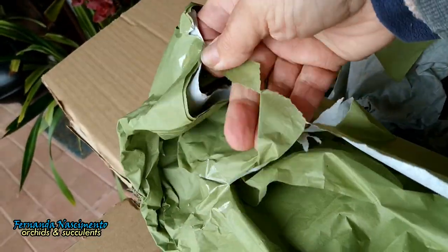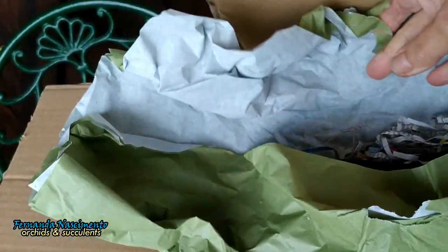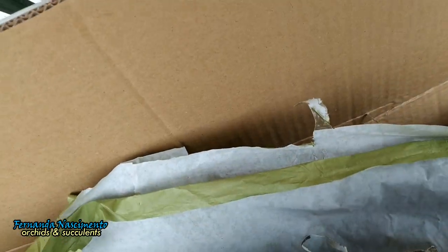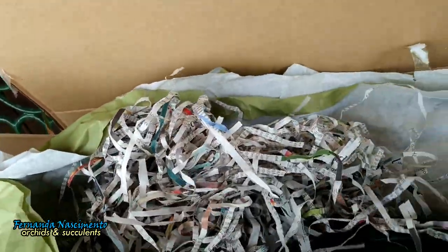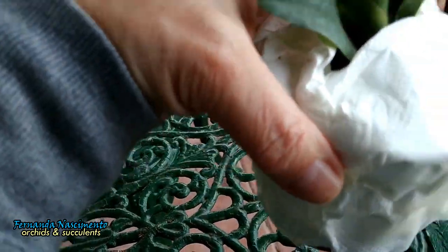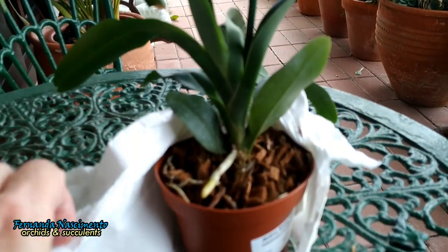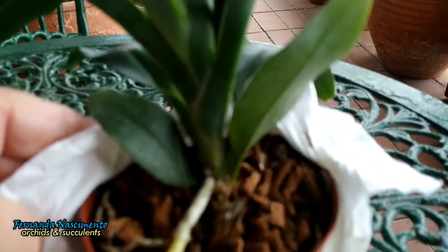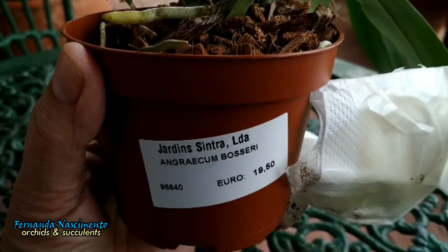Almost there! And there she is! Now, can you already guess what this is? Let's see the tag. There you go. Mystery solved!